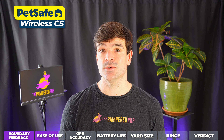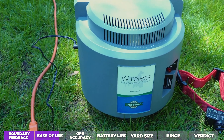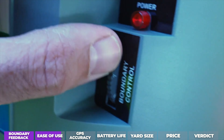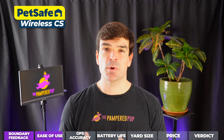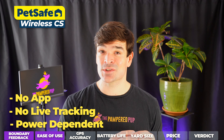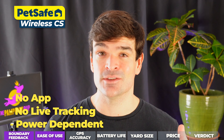The PetSafe Wireless is pretty easy to use, but it's old school. It has a base station and you can only set circular boundaries. You can make them bigger or smaller by spinning a dial on the base station, but there's no smartphone app, there's no live tracking, and if your power goes out, as far as the collar's concerned, your dog's outside the fence and they're going to get a correction.